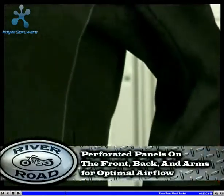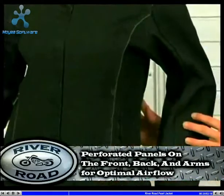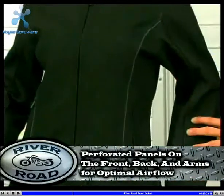The Pearl has fully perforated panels front, back, and under the arms to allow maximum airflow.